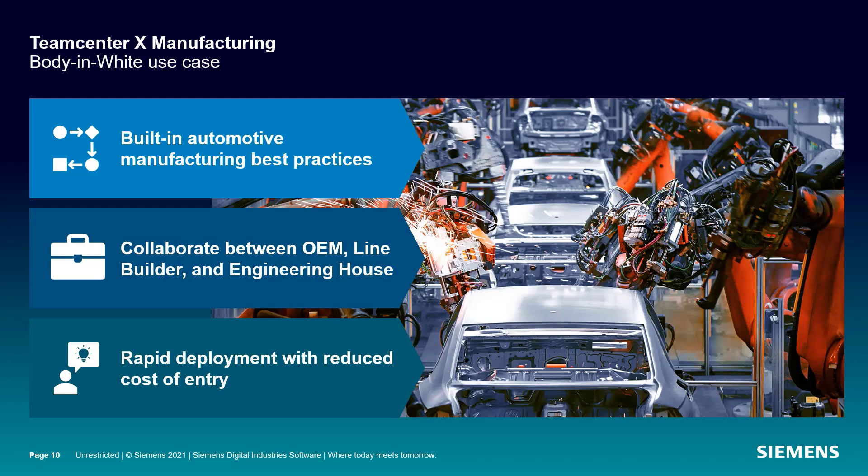Teamcenter X manufacturing includes a tailored solution for the body-in-white use case with automotive best practices built in. It enables seamless collaboration between OEMs, line builders, and engineering houses. Its rapid deployment saves you time and money, with Siemens doing all of the heavy lifting.